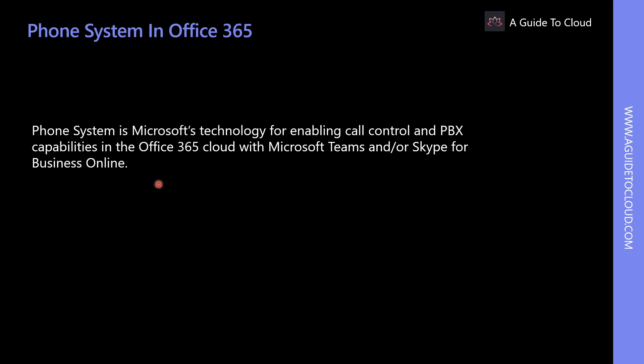Phone System allows you to replace your existing PBX systems with a set of features directly delivered from Office 365. To connect Phone System to your public switched telephone network, you can choose a Microsoft calling plan or your own telephony carrier.